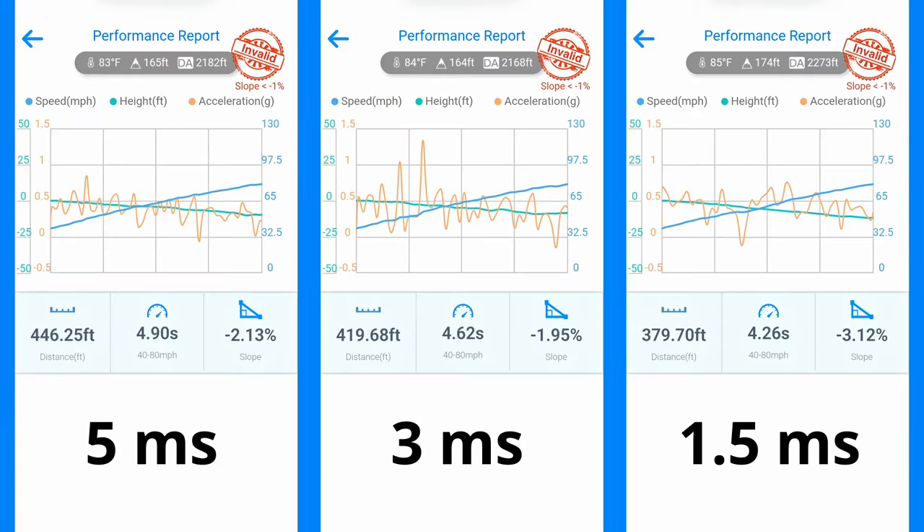You'd think five milliseconds would have been the fastest, yet the 1.5 millisecond — aka stock dwell time — was the fastest on the draggy: 4.26 seconds. 4.62 seconds at 3 milliseconds, and 4.9 seconds at 5 milliseconds. None of this makes sense because the video showed up until about 65 miles per hour, 5 milliseconds was cooking. Above that, the stock 1.5 milliseconds really got going.